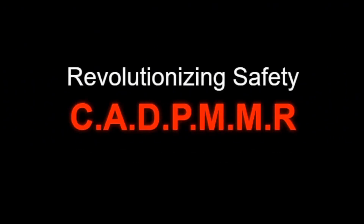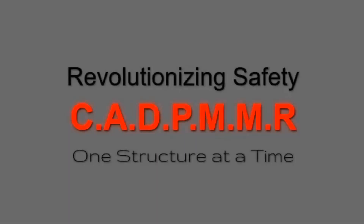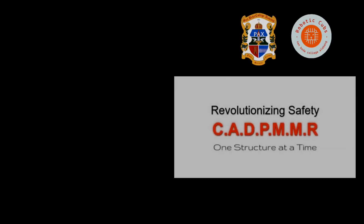CADPREMER: Revolutionizing safety, one structure at a time. Thank you.